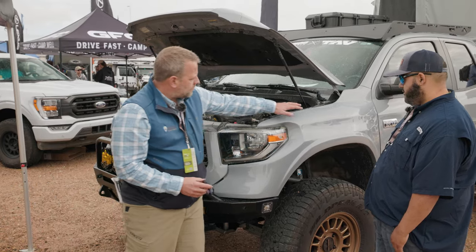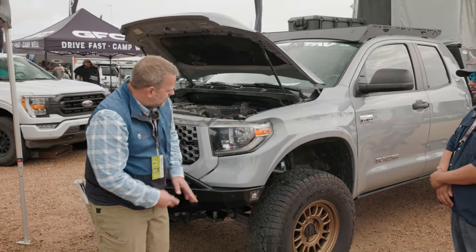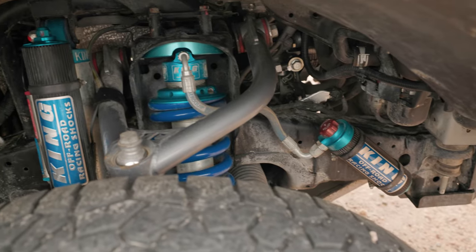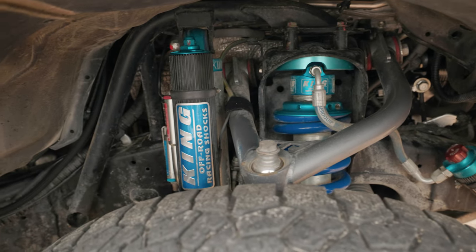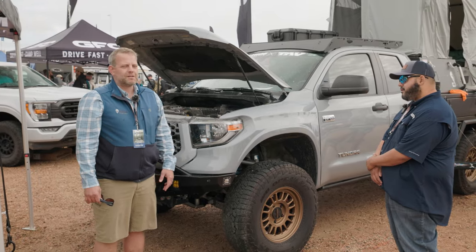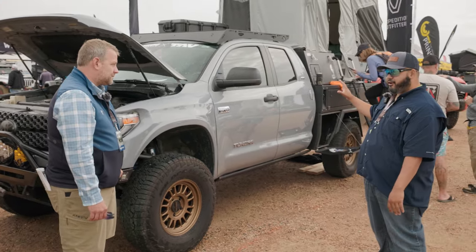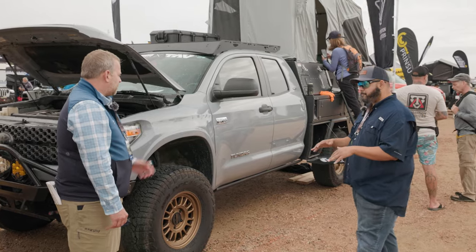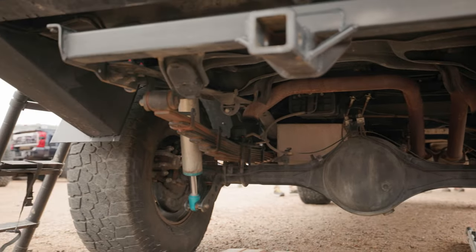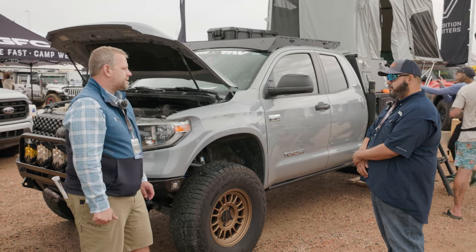They put on a fiberglass wheel well to extend it out — it gives you a little extra width front and rear. This is their two-and-a-half-inch coilover by King suspension — just a well-built product. C4 bumper up front, Baja Design lights. When you take it down the trail it lights up everything. For the rear with all that weight, we installed Timbren SES bump stops to hold the camper — it's never going to sag.